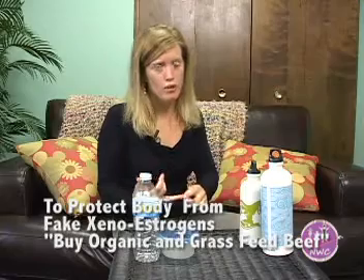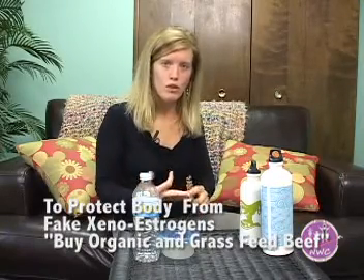So that's one way to protect yourself — get organic. If you're going to do any dairy products, get organic dairy, organic chicken, or grass-fed beef. You can find that locally at your farmers markets, Whole Foods, Trader Joe's, and even your local grocery stores.